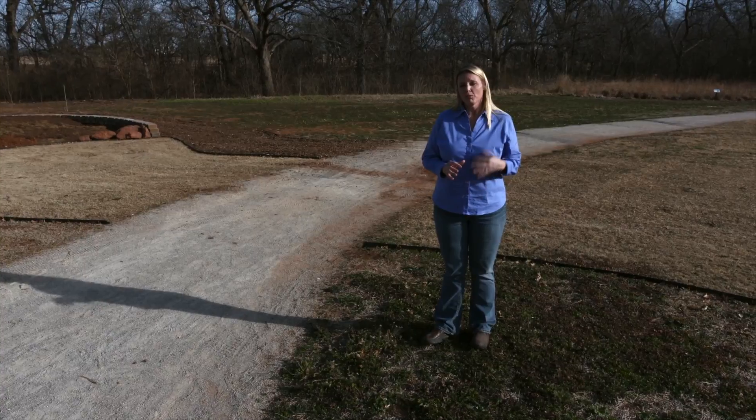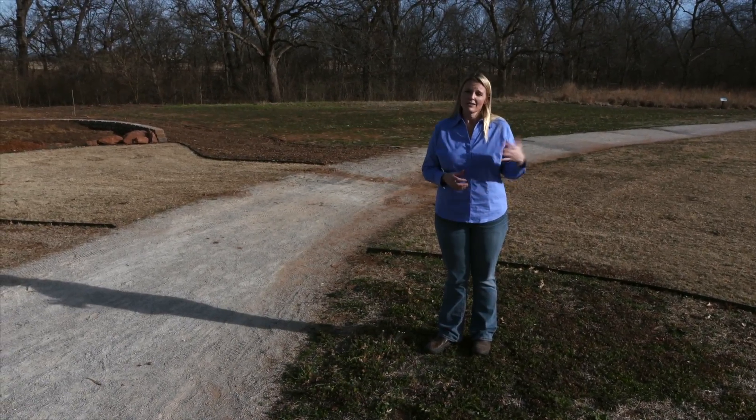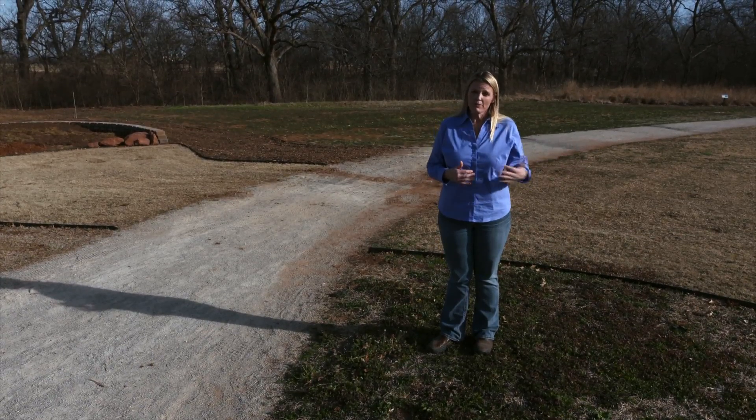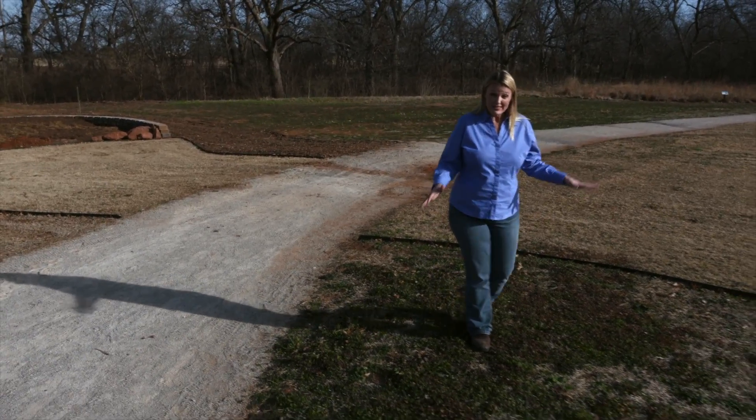Here at the Botanic Gardens at Oklahoma State University, we put down a fall pre-emergent. Here you can see in this grass the treated area, how well it's protected from our winter weeds. We used a product called Prodiamine, and it does kill both broadleaf and grassy weed seeds as they start to germinate. So the product that we didn't use all this fall will be able to use this spring as well. I'm standing in an area here where we didn't treat it, and you can see the number of weeds that have come up in this untreated area.